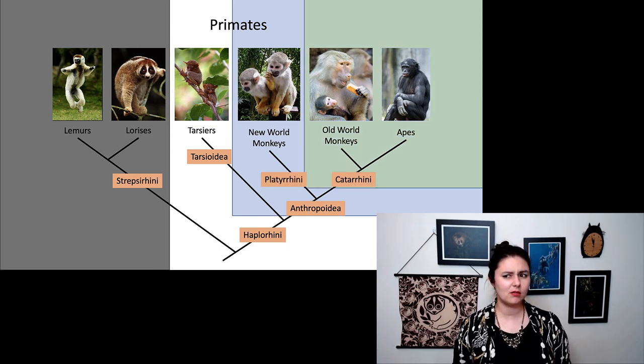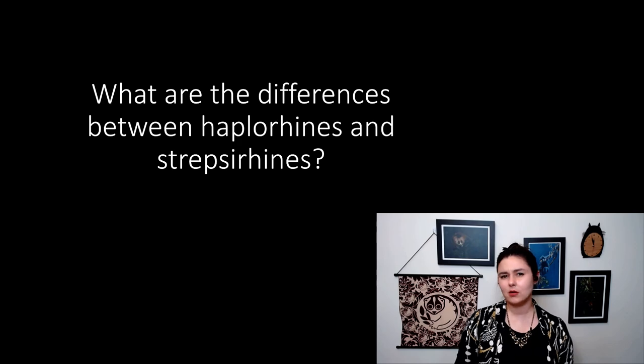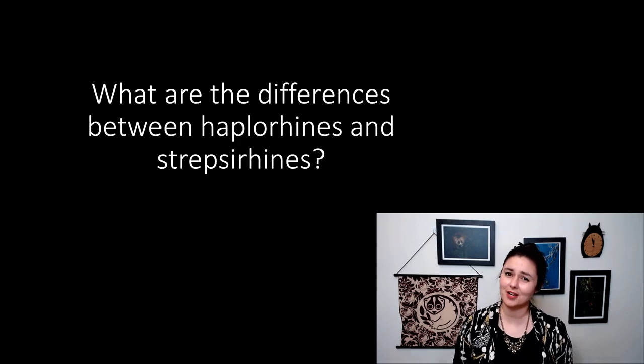Next time we're going to talk more about anthropoids and the groups within anthropoids. Before we go — can you remember what are the differences between haplorhines and strepsirrhines? We'll see you next time.